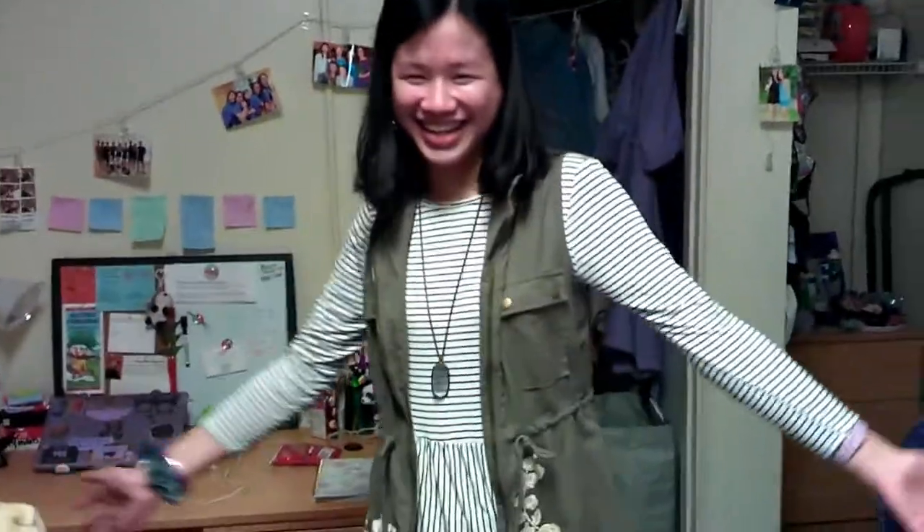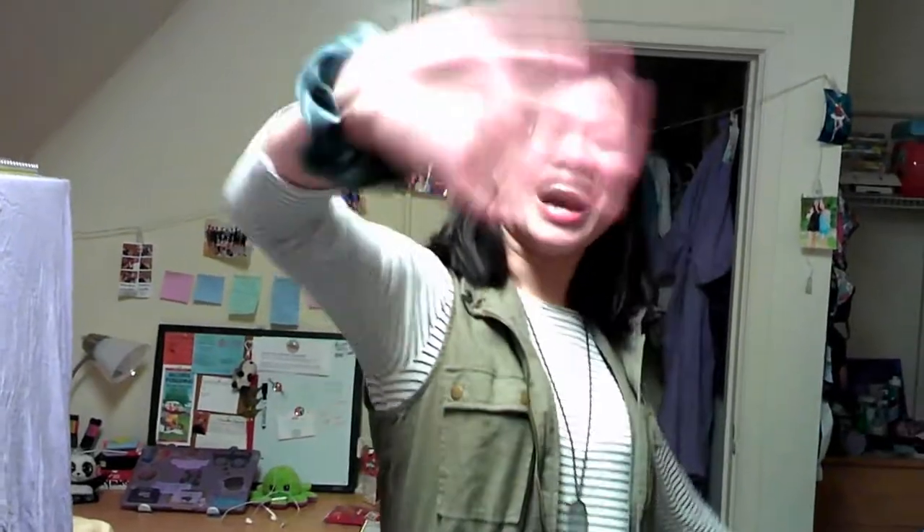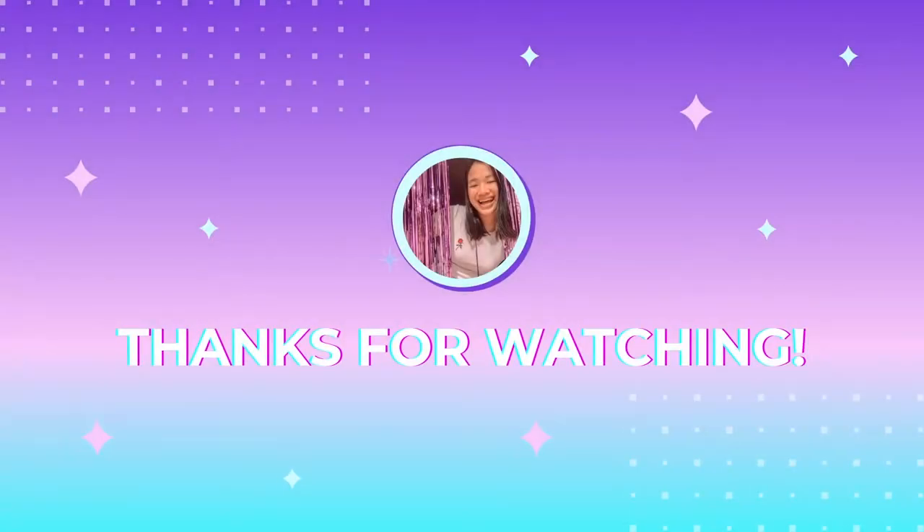I hope you liked it! Because I know we do! Okay, bye! Bye!